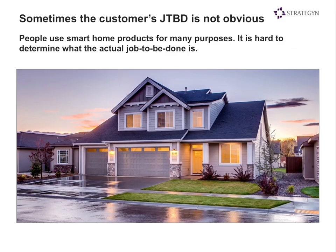Sometimes the job the customer is trying to get done is not that obvious. For example, people use smart home products for many purposes. If you're in the smart home market, how do you break down the jobs customers are trying to get done? Or in banking, or social media? We've worked in many of these areas and identified an interesting way to pinpoint these jobs. We rely on both qualitative and quantitative research to accomplish this goal.